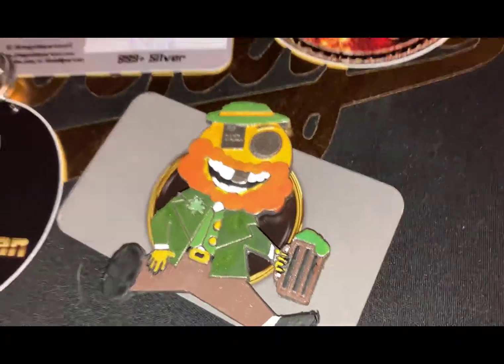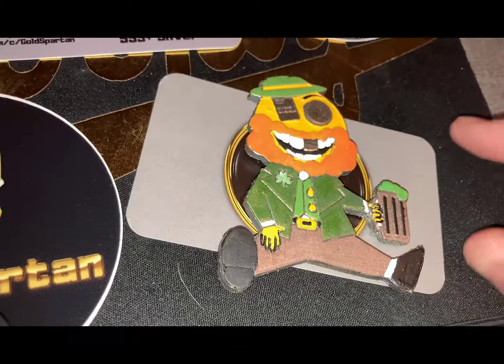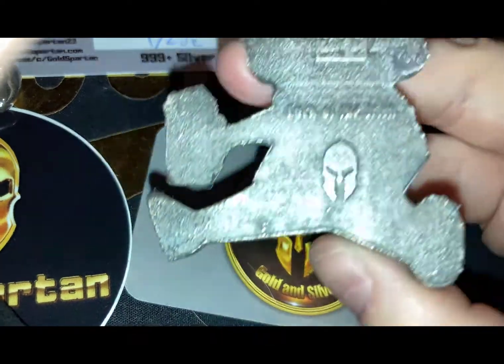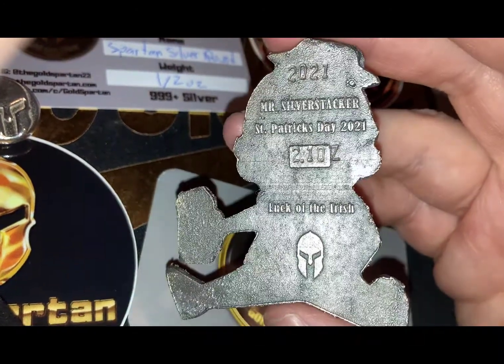This is what we're looking at today, folks — some poured custom silver. This was a cool collaboration for Saint Paddy's Day with the Gold Spartan and Mr. Silver Stacker for Saint Patrick's Day 2021.